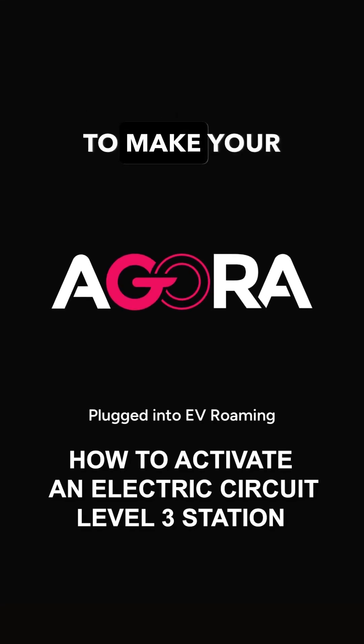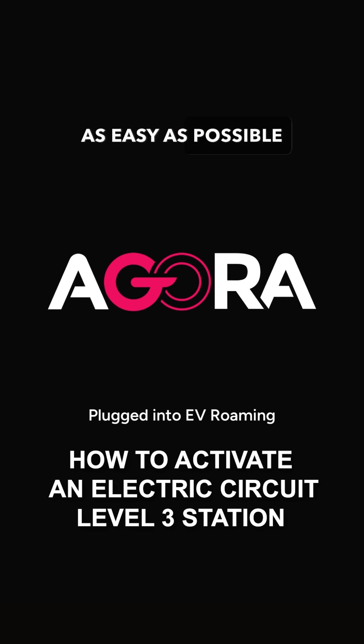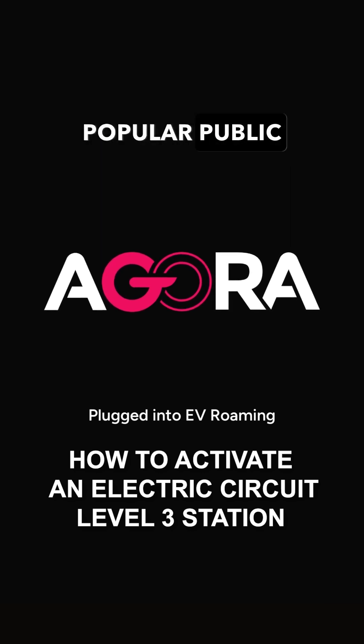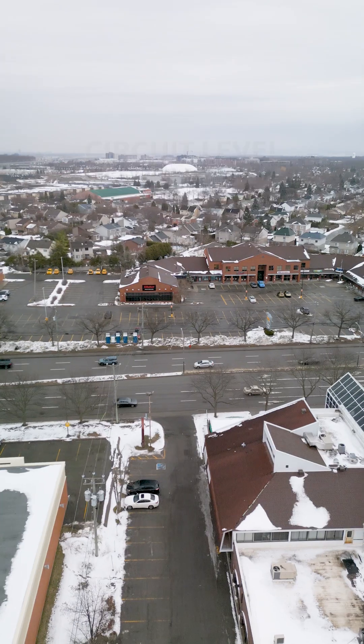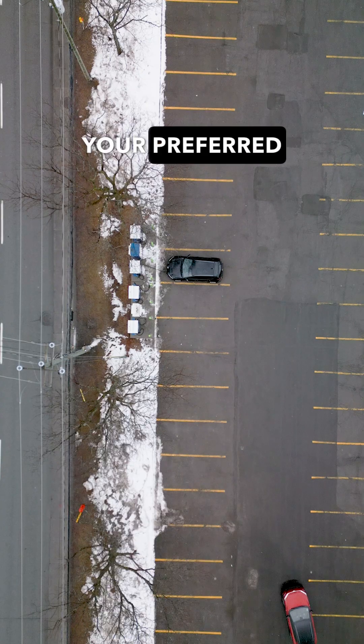This video series aims to make your charging experience as easy as possible on the most popular public networks. In this video, we'll show you how to charge on an Electric Circuit Level 3 station with your preferred app.